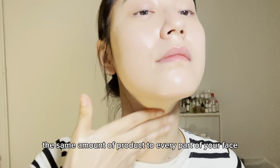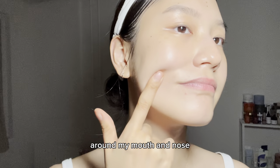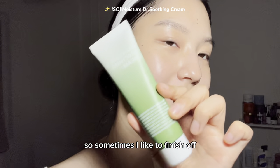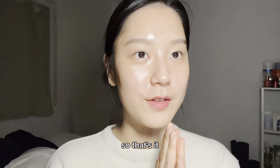You don't need to apply the same amount of product to every part of your face. For example, I'm particularly prone to wrinkles around my mouth and nose, so sometimes I like to finish off those areas with only a gel-based moisturizer.